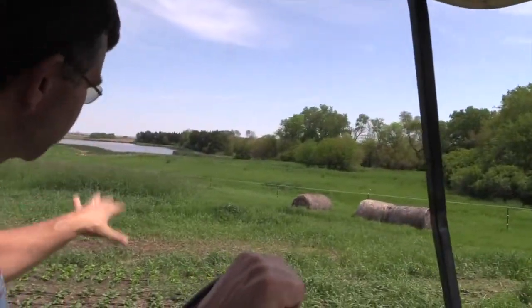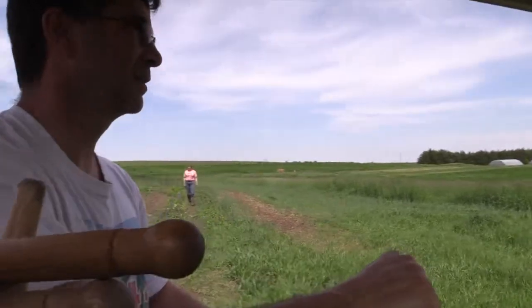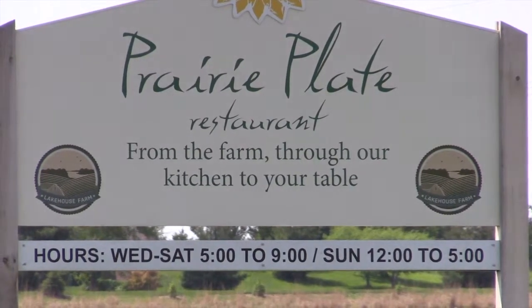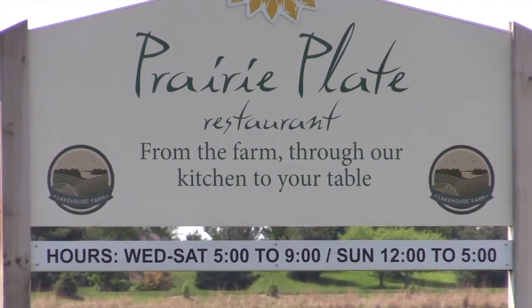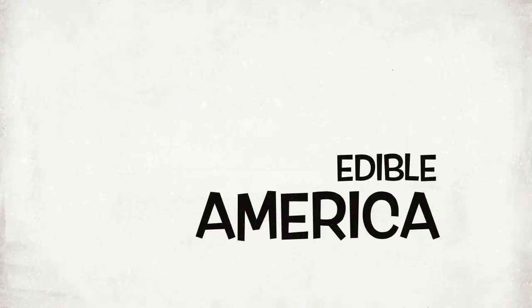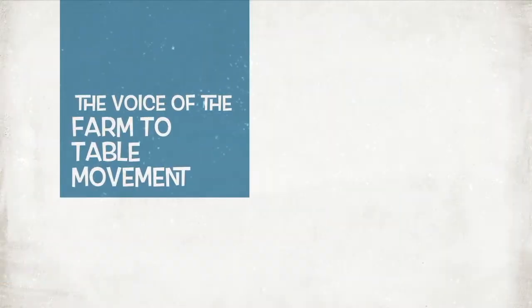This was the first field we grew on back in 2012, and we do a lot of mulching as well with hay. From the farm, through the kitchen, to your table — Prairie Plate Restaurant. Edible America: the voice of the farm-to-table movement.